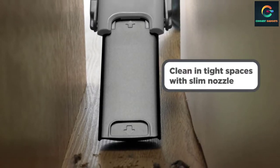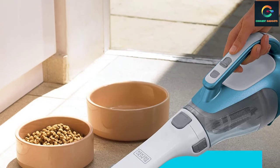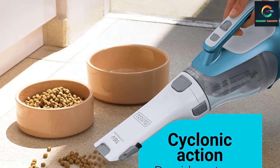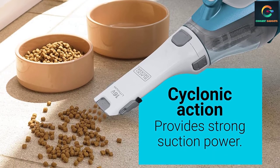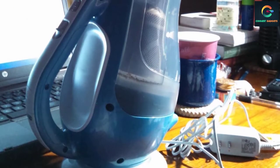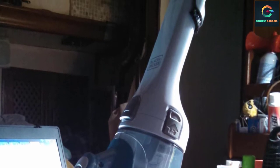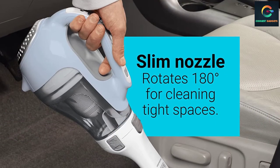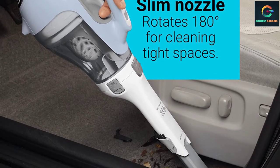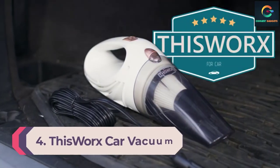Number 5: Black+Decker Dustbuster Car Vacuum. This Black+Decker Dustbuster vacuum cleaner comes with an easily washable filter and 1.5 Ah of lithium-ion battery technology. The crevice tool and dust brush make cleaning pet hair out of a car's interior more efficient. Some customers noted the battery doesn't last as long as they'd like, but the price is good and many reported you can easily get a quick clean on one charge. One consumer explained the lithium battery delivers plenty of power and long running time, with a simple-to-remove dust collection cup.